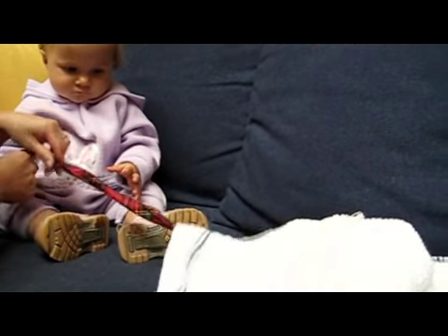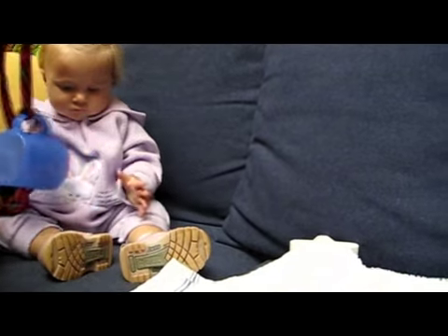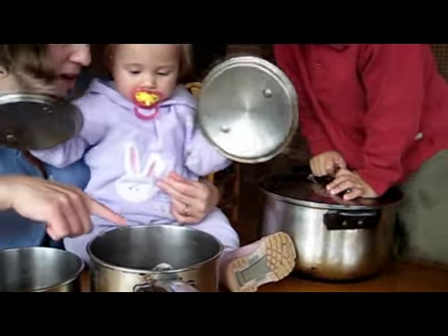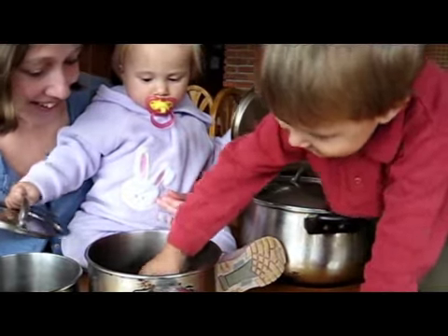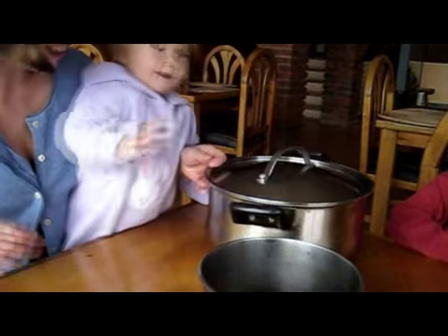Tie strings onto toys and cover them — they have to pull the string and find out what's under the cloth. Get different pots with lids and hide things in them; they have to open and close, and you can see what pots and lids match.